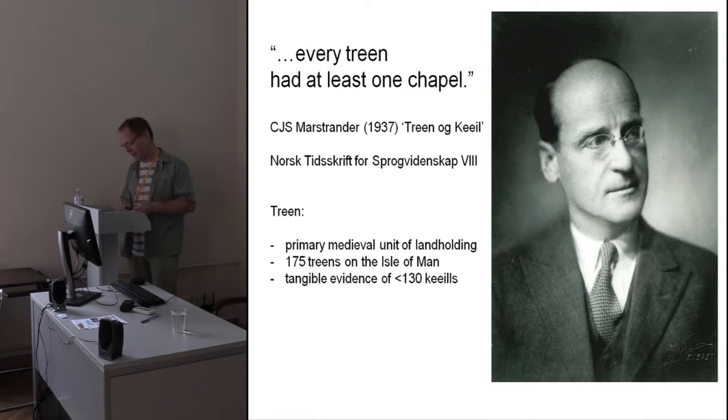So I'd like to tease out for a few minutes some of the new information that we have about keels, which moves us beyond the work of Kermode and Marstrander.